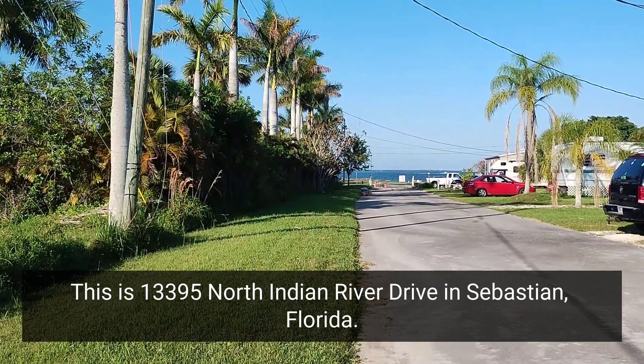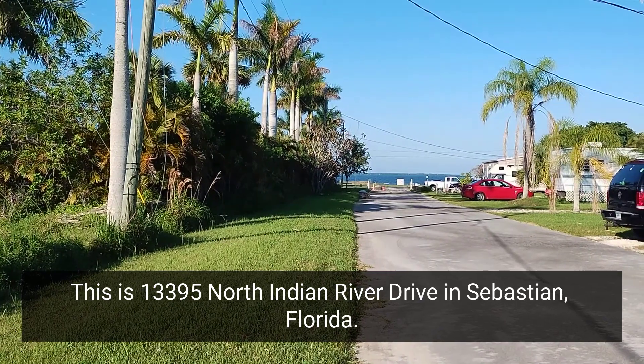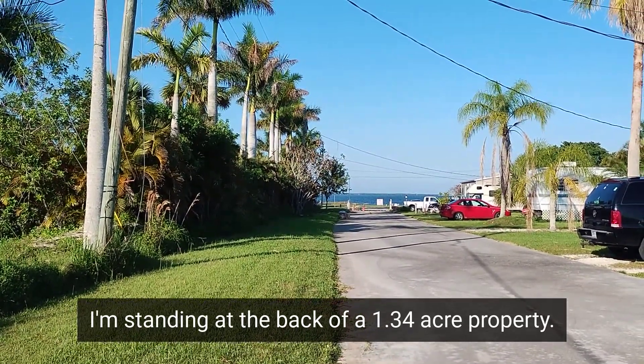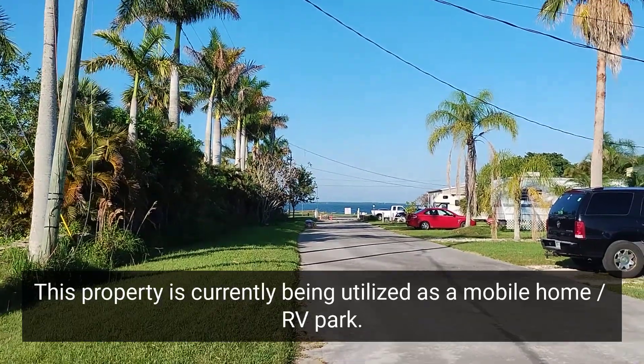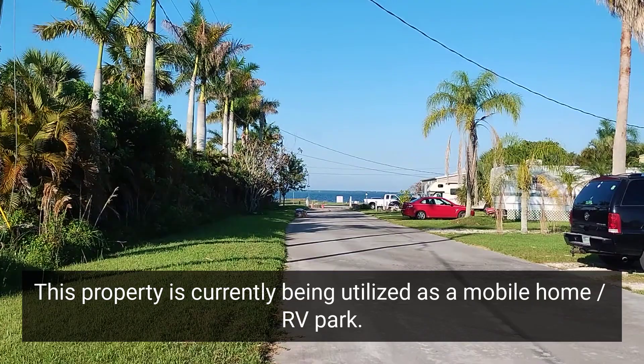This is 13395 North Indian River Drive in Sebastian, Florida. I'm standing at the back of the 1.34 acre property. This property is currently being utilized as a mobile home and RV park.